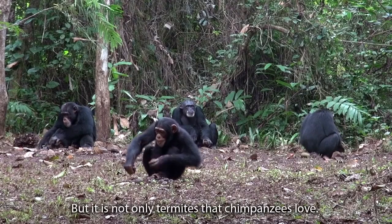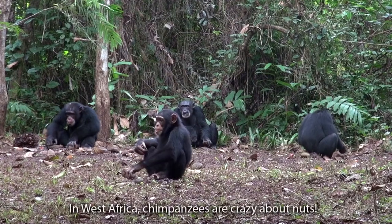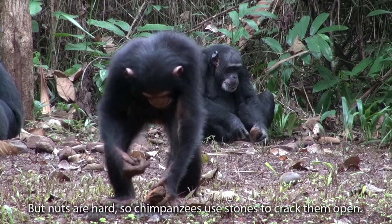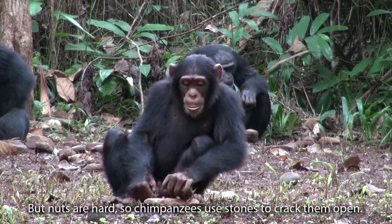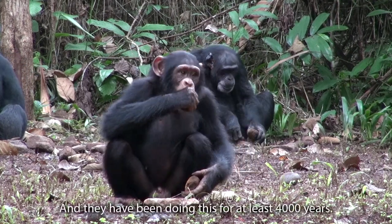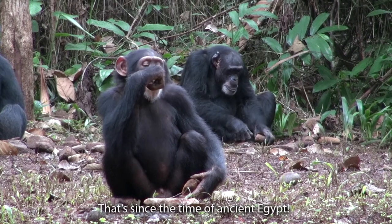But it is not only termites that chimpanzees love. In West Africa, chimpanzees are crazy about nuts. But nuts are hard, so chimpanzees use stones to crack them open. And they have been doing this for at least 4,000 years — that's since the time of ancient Egypt.